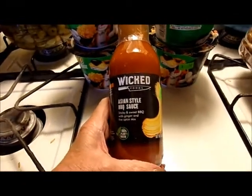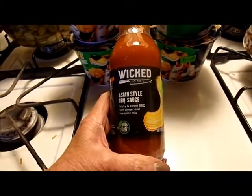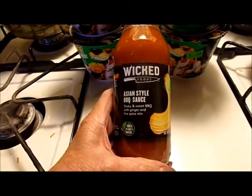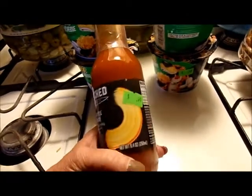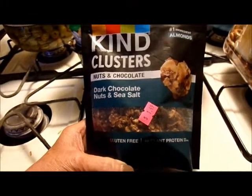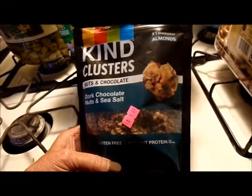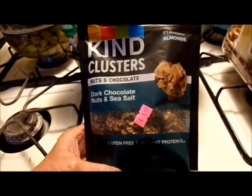Wicked Asian style barbecue sauce — sticky and sweet barbecue with ginger and five spice mix — 69 cents. Kind Clusters, nuts and chocolate, dark chocolate nuts and sea salt, gluten free, almonds as the number one ingredient, $1.49.